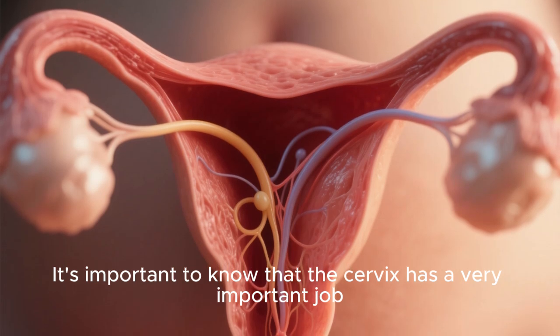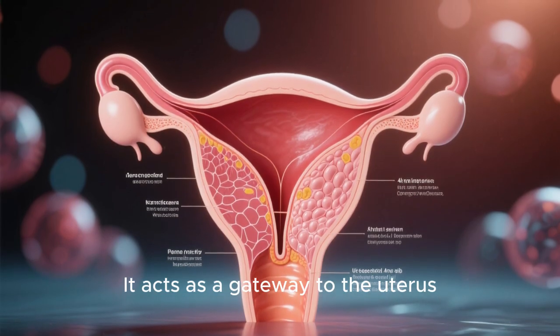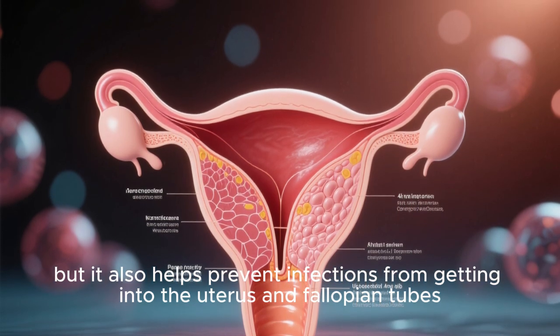It's important to know that the cervix has a very important job. It acts as a gateway to the uterus, but it also helps prevent infections from getting into the uterus and fallopian tubes.